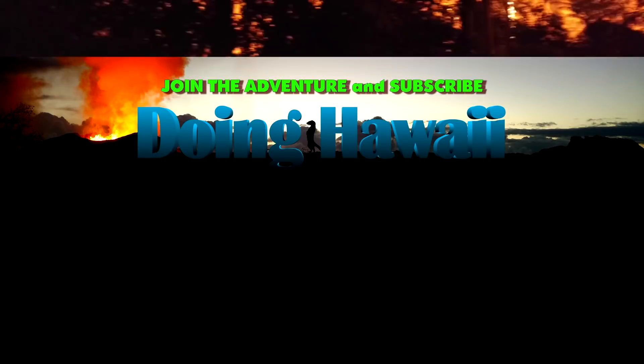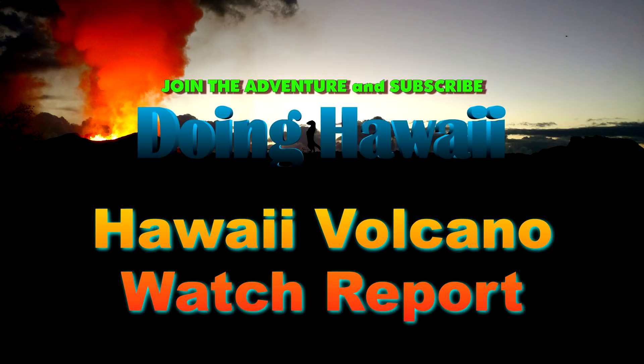Aloha everyone, my name is Charles and this is the Hawaii Volcano Watch Report for July 2020. In this report we will discuss the Mauna Loa Volcano, Kilauea Volcano, Loihi Seamount, and the Halema'uma'u Crater Lake.